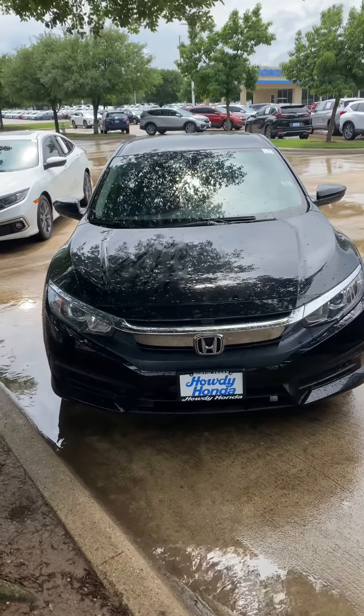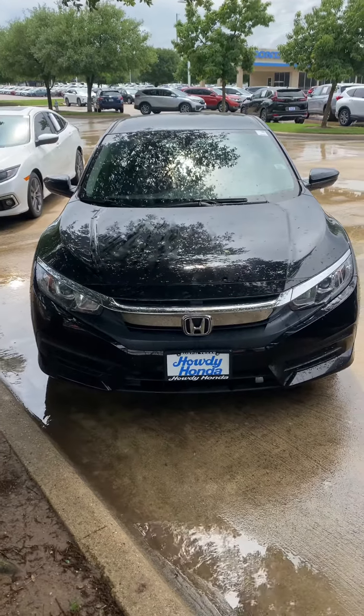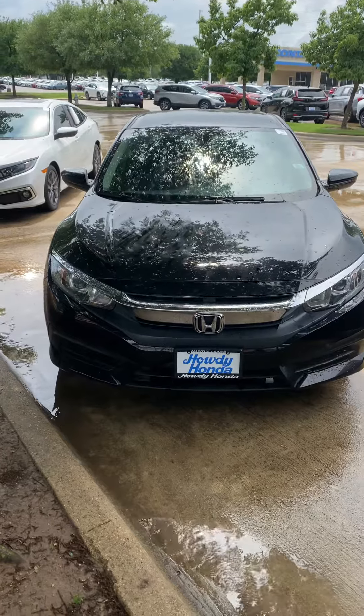Hi, it's Molly over here at Howdy Honda. I wanted to send you a real quick video of our 2018 Honda Civic LX in black.